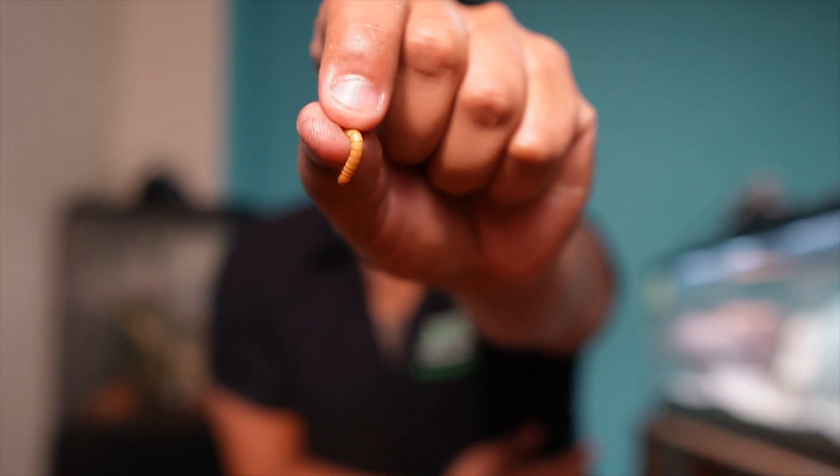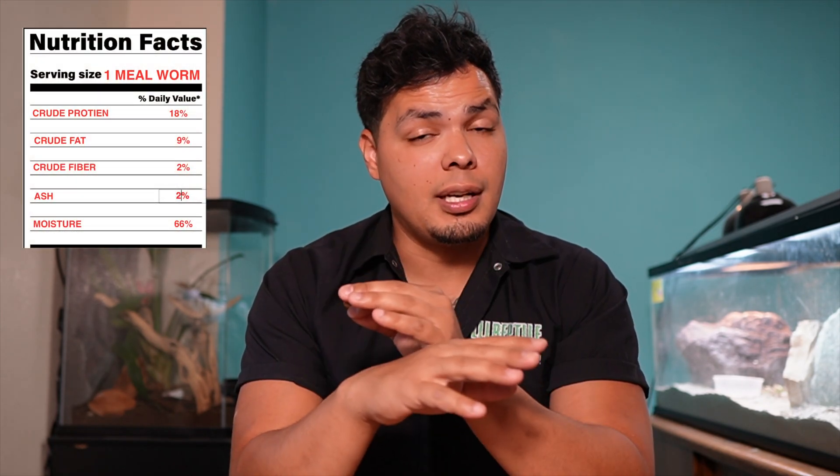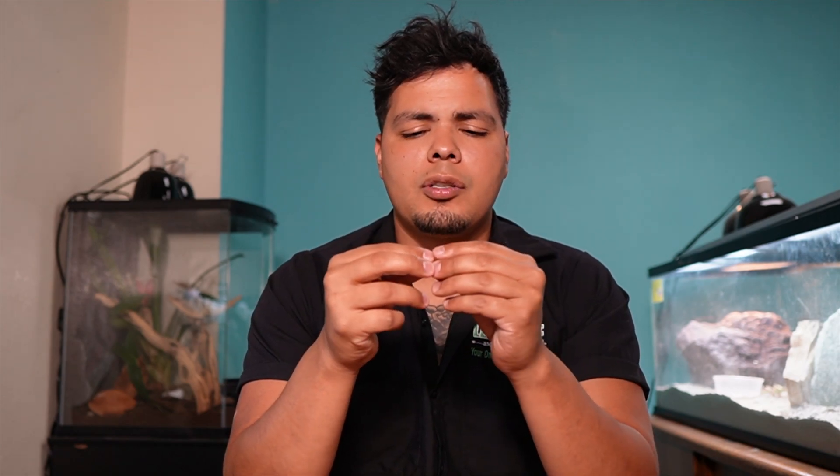Next up we have the mealworm. This little guy has 18% protein, 9% fat, 2% fiber, 2% ash, and 66% moisture — pretty well-rounded. Do keep in mind these guys have a decent amount of exoskeleton, and you want to make sure your animal is chewing them before swallowing. Sometimes a bearded dragon can get too many in their mouth and swallow one whole, and you don't want that. A cool thing about mealworms is you can keep them in the fridge for about a month to a month and a half — they go into a dormant state and stay alive the entire time.